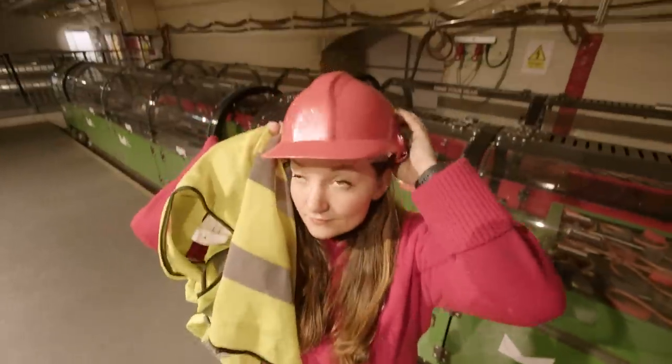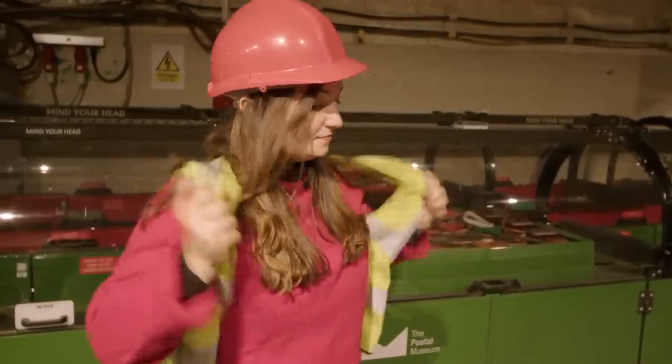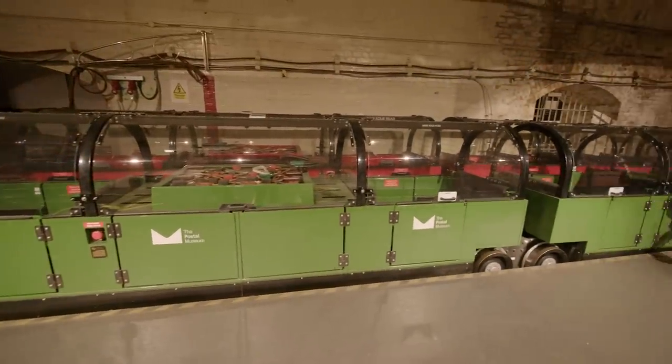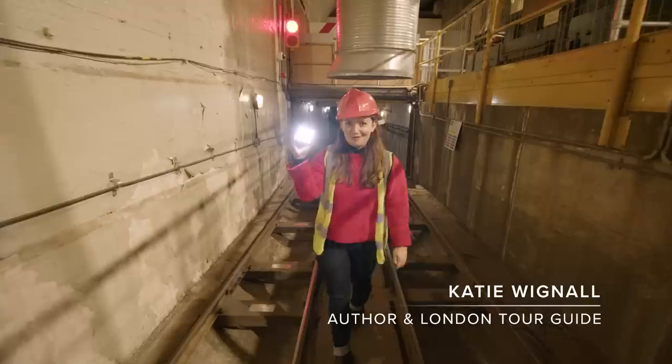Right next to the Royal Mail Sorting Office at Mount Pleasant in Farringdon, you'll find a tiny entrance to what became known in its later years as Mail Rail. We're heading 21 metres underground, and these tunnels can get pretty narrow, so I'm going to need one of these and one of these.